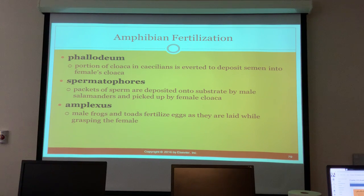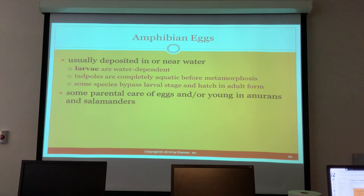In amplexus, male frogs and toads fertilize eggs as they are laid while grasping the female. Amphibian eggs are usually deposited in or near water and the larvae are water-dependent. Tadpoles are completely aquatic before metamorphosis. Some species bypass the larval stage and hatch in adult form. Some anurans and salamanders provide parental care of eggs or young.